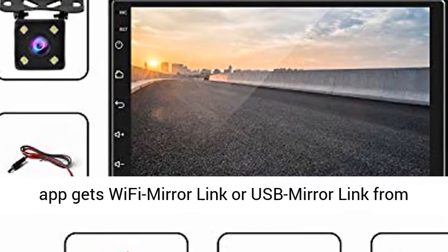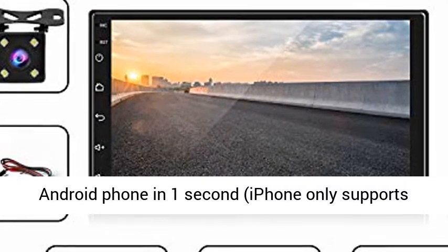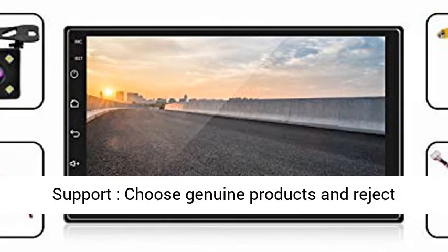Connect and save the Wi-Fi access point to access the internet. The app gets Wi-Fi mirror link or USB mirror link from an Android phone in one second. iPhone only supports Wi-Fi mirror link.